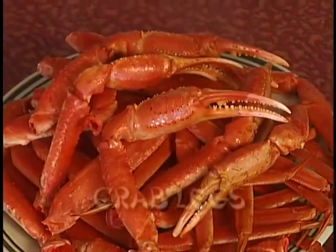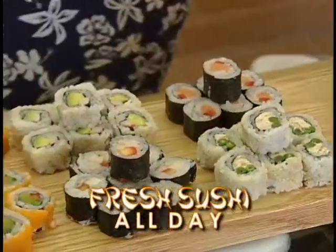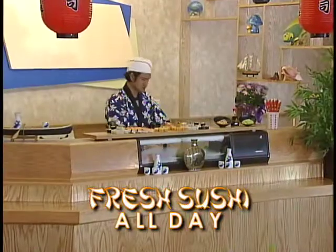And a treat sure to please everyone — crab legs on the buffet every night and all day Sunday. Sample the true Far East with a trip to our fully decorated sushi bar, complete with authentic sushi chef.